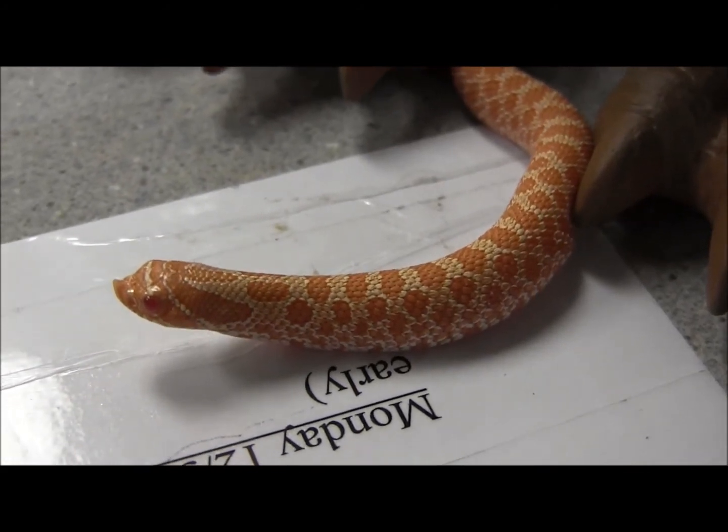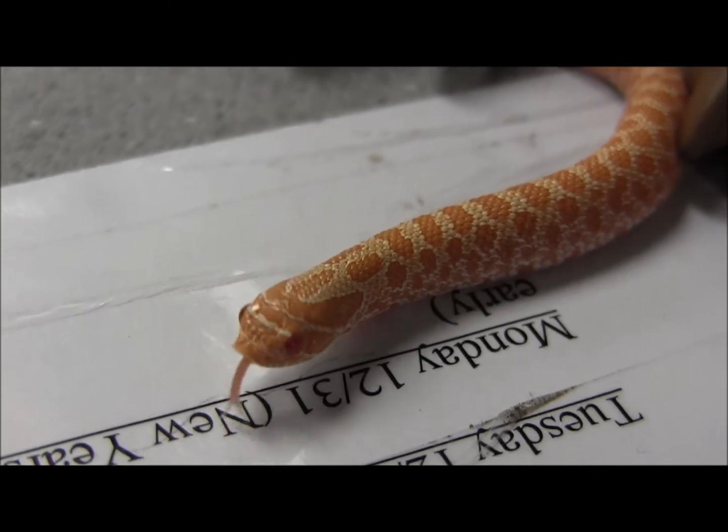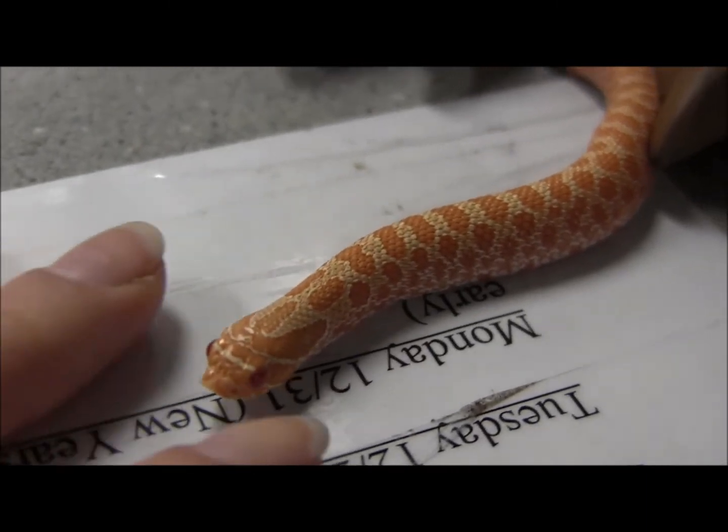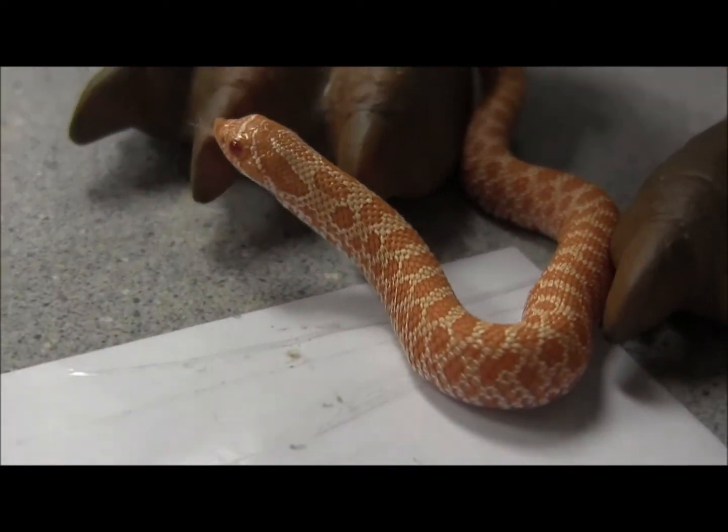This little guy here is feeding easily on pinky mice. Once you get them home, you can try feeding them frozen thawed, although if you have any difficulty with them eating regularly for you, trying a live pinky usually does the trick just fine.